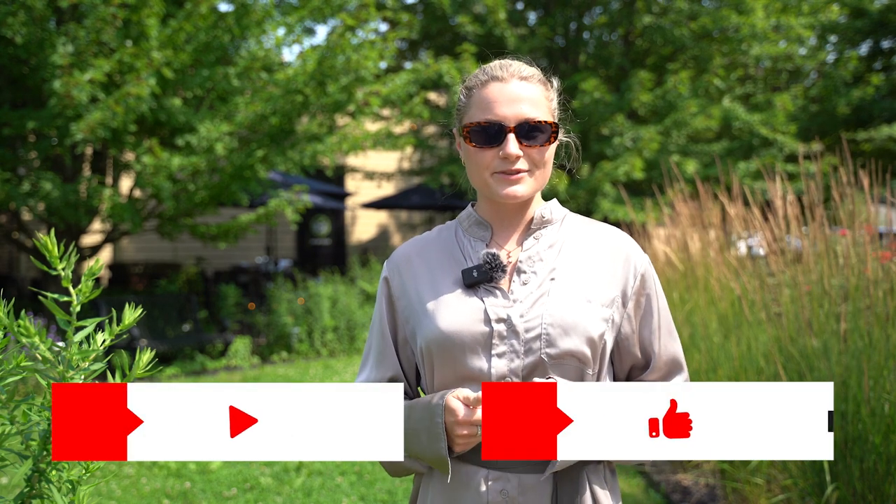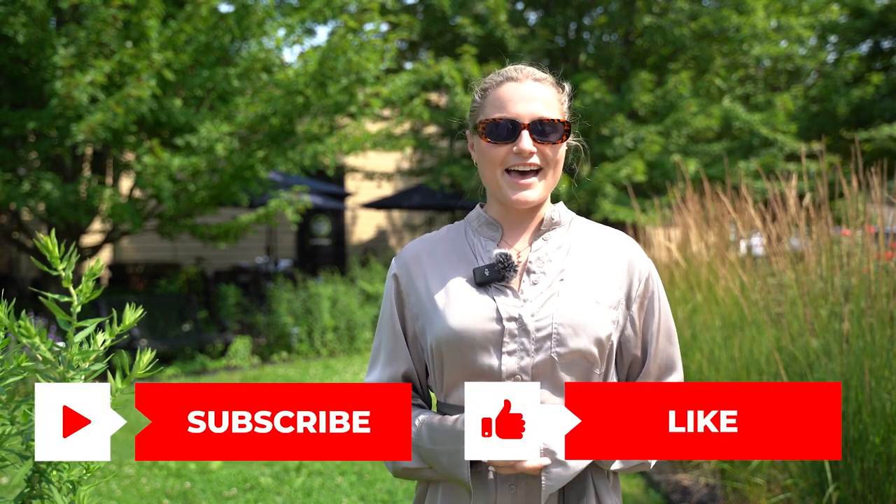Thank you so much for coming on this tour of some of our favorite local restaurants in Grand Rapids. I would love to hear a little bit more about what some of your favorite restaurants are in the area and what you think of some of our suggestions here, so let us know in the comments. We'd also appreciate it if you would like and subscribe to our channel. Thank you again for joining. My name is Abby Cribbs with May Group Realtors. Thanks.